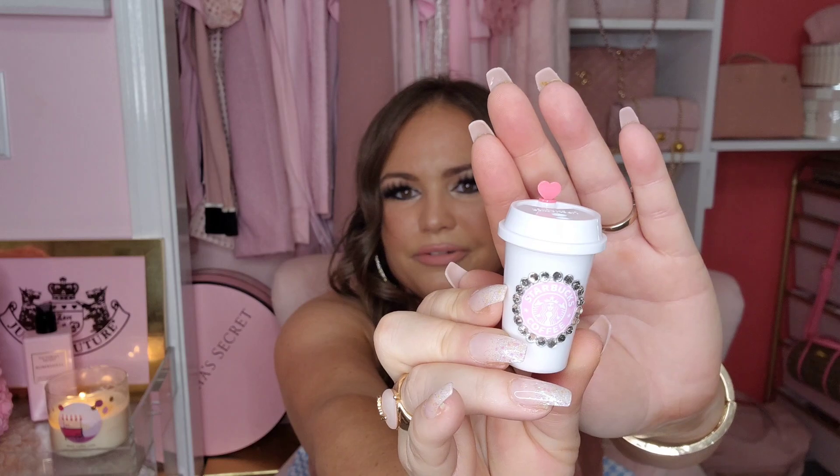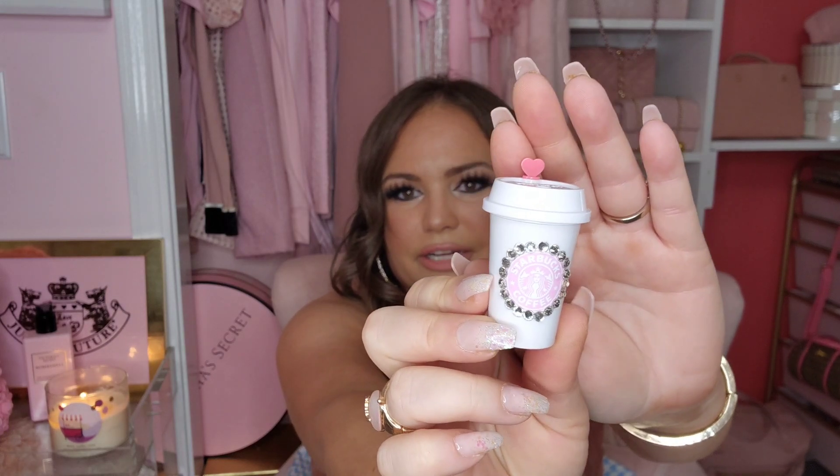She also put in a little bag of extras, including this super cute miniature Starbucks cup that's all blinged out with a little pink heart. I might use it as a Christmas tree decoration this year. That's what I got from Rain Luxury.